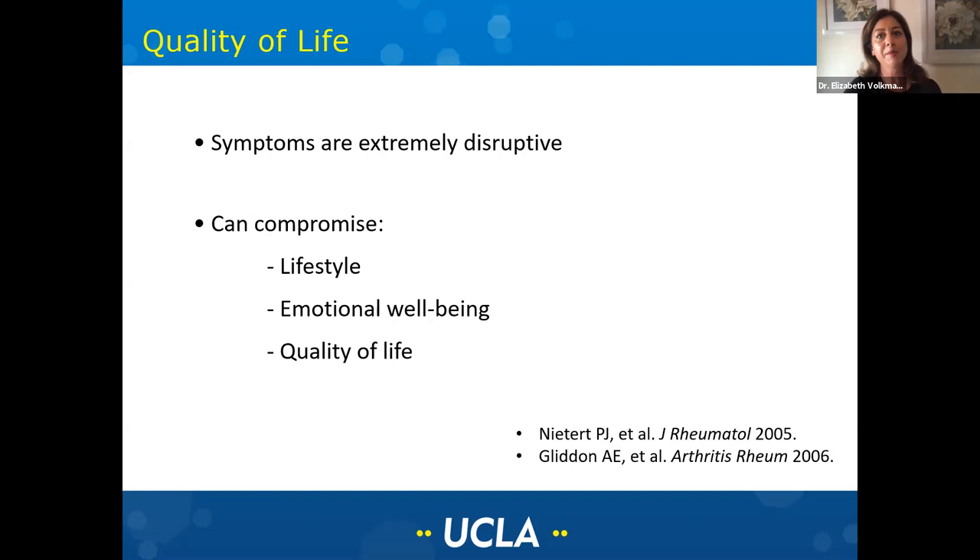As you can see from these symptoms, they can be very disruptive and can compromise patients' lifestyle, their emotional well-being, as well as quality of life. When we do studies and ask patients about what symptoms are most disruptive in their life with scleroderma, even patients who have severe lung disease usually rate their GI symptoms at the top of the list, because it has such a profound effect on how they go about their lives.